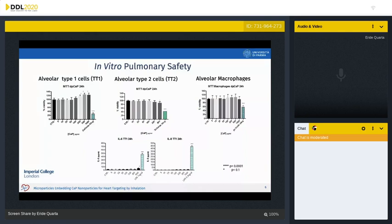Human immortalized lung cells — alveolar type one, alveolar type two, and alveolar macrophages — were analyzed for cell viability by an MTT test and inflammatory cytokine release by ELISA test for interleukin-6 and interleukin-8. The cells were exposed for 24 hours to the microparticles formulation at increasing concentrations. The results suggest that the microparticles formulation is not toxic for human lung alveolar epithelial cells or macrophages and does not induce cytokine release.